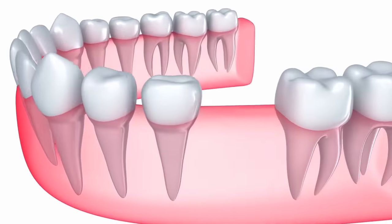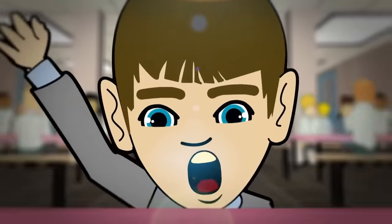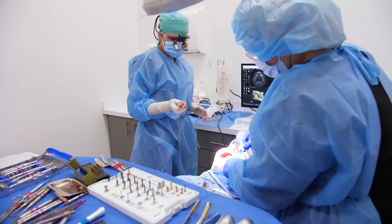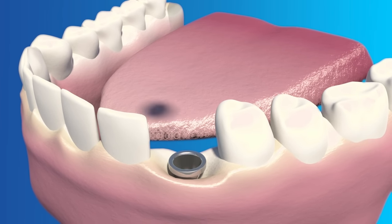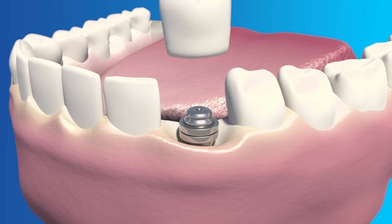The first one is a single tooth implant. If you recently lost a tooth, this procedure is perfect for you. Making sure the missing or damaged tooth is fully extracted, the surgeon will then securely place the titanium implant into the jawbone. An abutment is placed to fix the new crown to the implant.